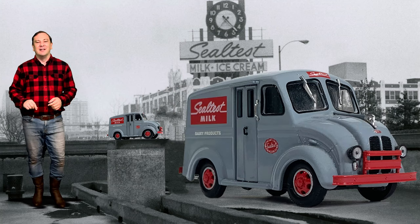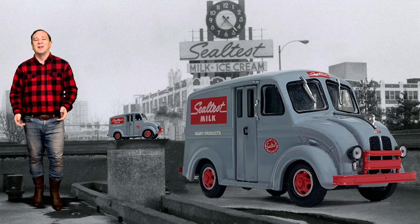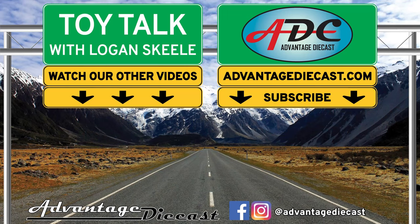I'm Logan, the 64th Gear Jammer Skill, and I'll be back soon with another episode of Toy Talk. I'll see you next time.